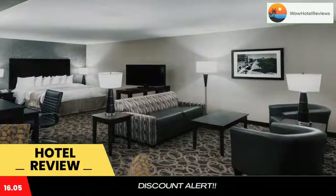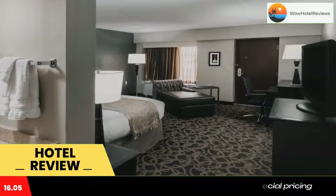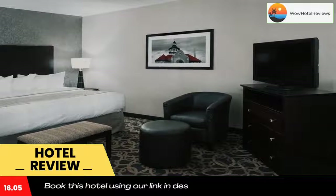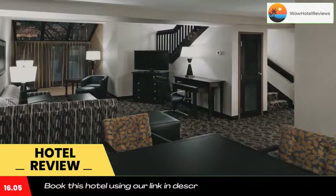A free hot continental breakfast is served daily. Golf courses, shopping, and dining venues are just minutes from the Best Western Ramkota. Attractions such as Sand Lake National Wildlife Refuge and Brown County Speedway are also nearby.